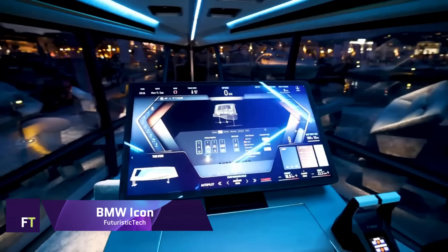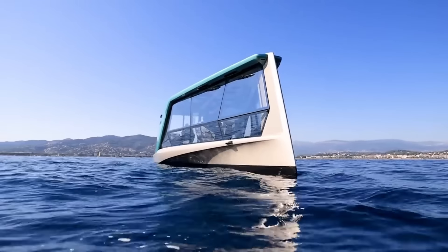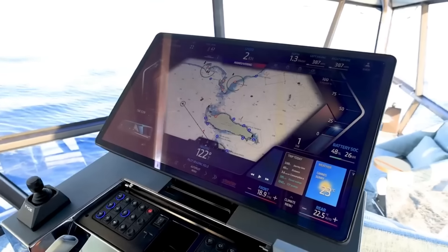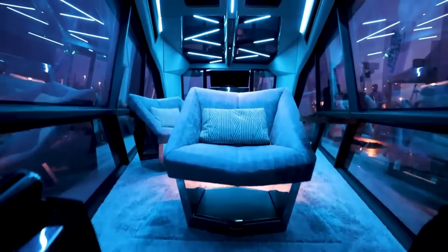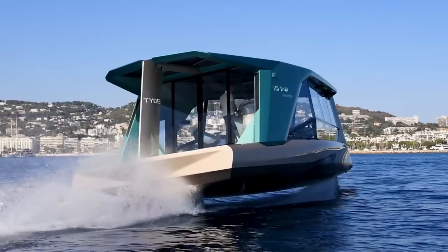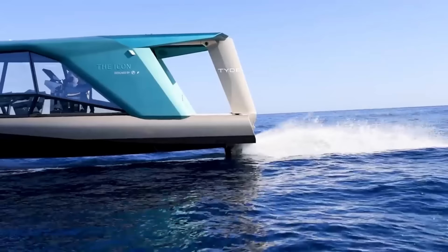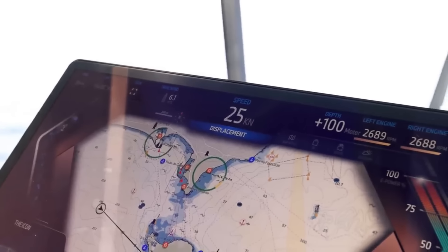BMW Icon. On the water, the BMW Icon represents a fresh take on eco-friendly luxury. Using foils to reduce drag and increase efficiency, this 13.5-meter electric boat glides above the waves. With a cruising speed of 16 knots and a 160 kWh battery pack, it can cover up to 80 nautical miles. In addition to its roomy cabin that can fit up to four people, the boat's sleek and futuristic design features a sun deck, a large cockpit, and more.